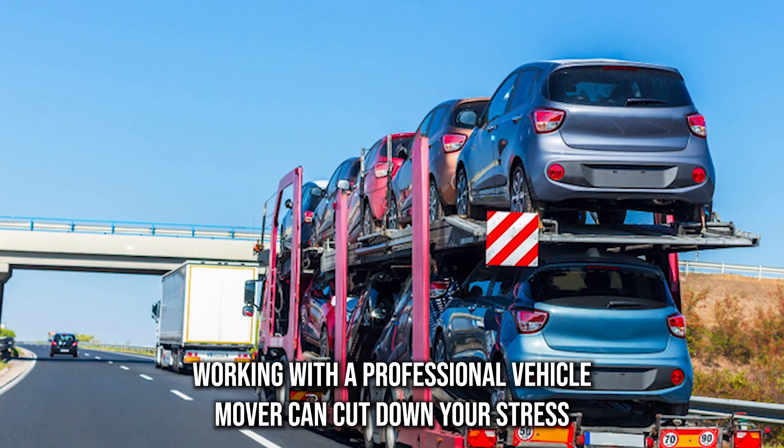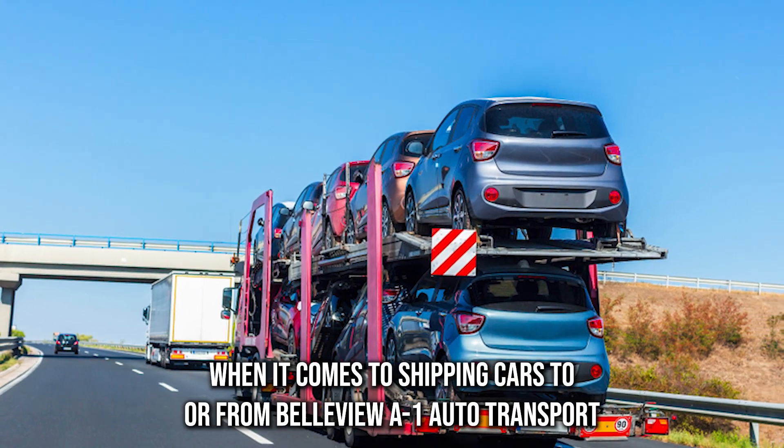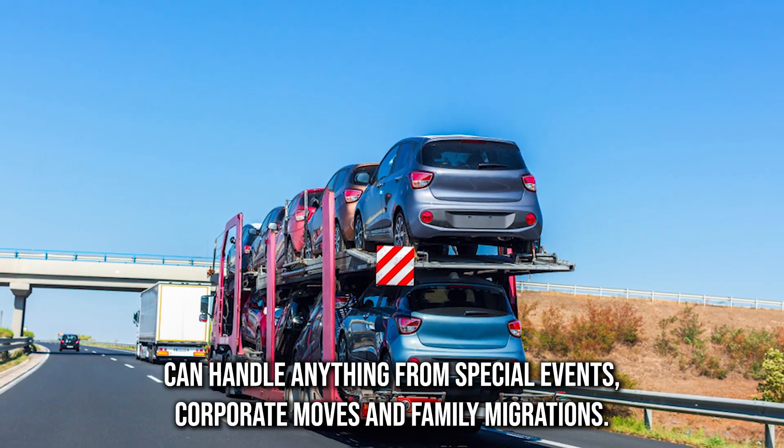Working with a professional vehicle mover can cut down your stress as you plan to haul your precious wheels across the country. When it comes to shipping cars from Bellevue, a one-auto transport can handle anything from special events, corporate moves, and family relocations.